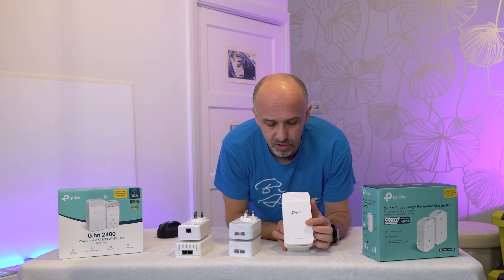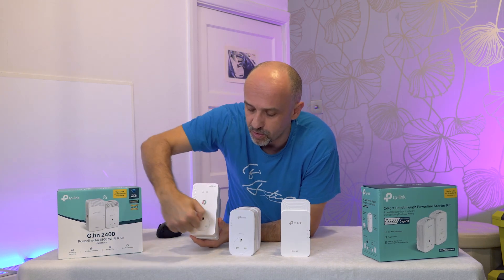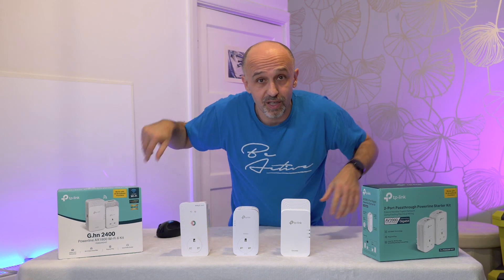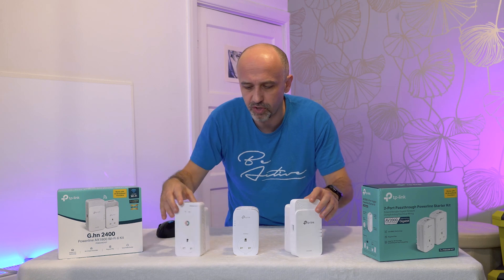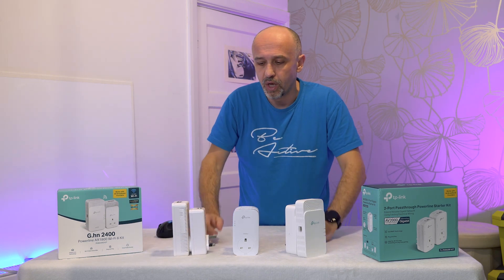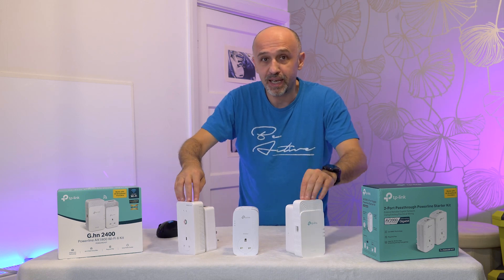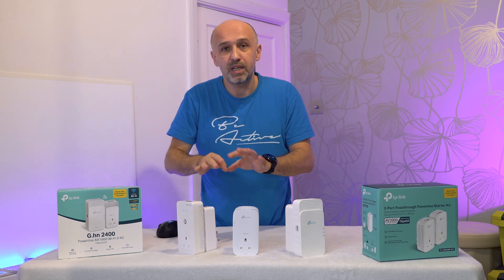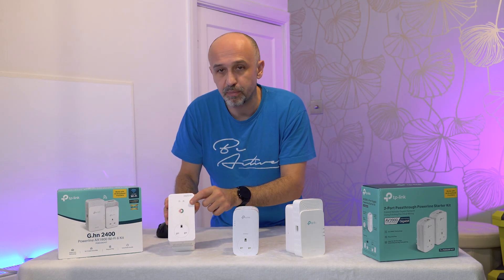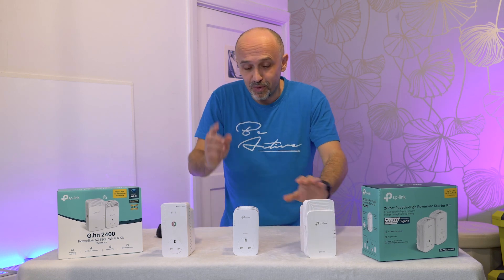The TP-Link extender in this version doesn't have a pass-through power socket, whereas the Devolo units do have one, so you don't lose that socket and can still plug in another device — I found that very useful. The larger units, which I'm calling extenders, also have Wi-Fi built in. You can configure the Wi-Fi separately — copy settings from your router or manually set network names and passwords. This Devolo version supports Wi-Fi 5, though there is also a Wi-Fi 6 version available. The TP-Link extender does Wi-Fi 6.